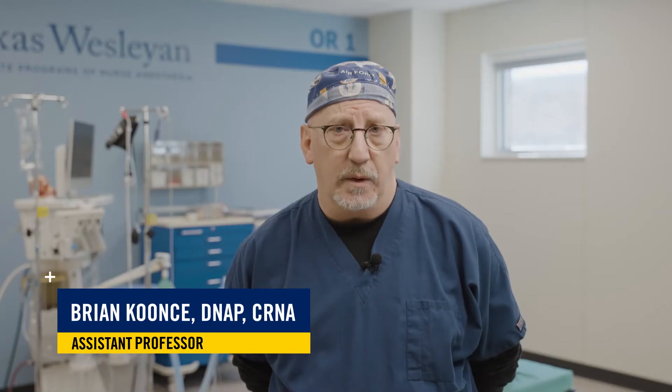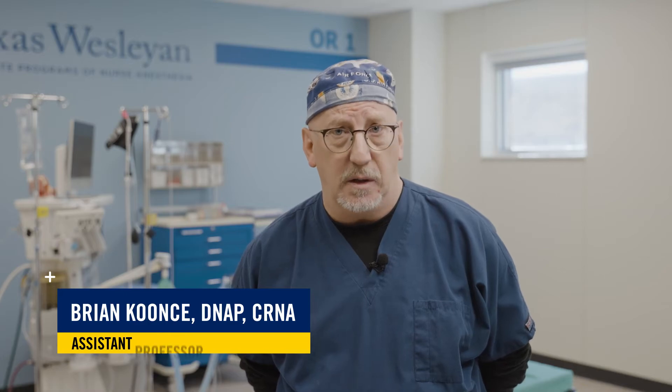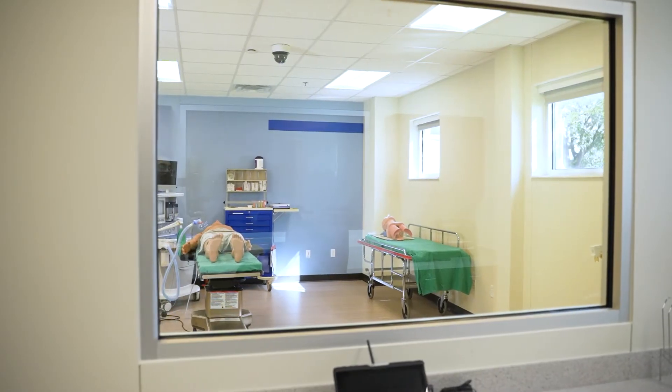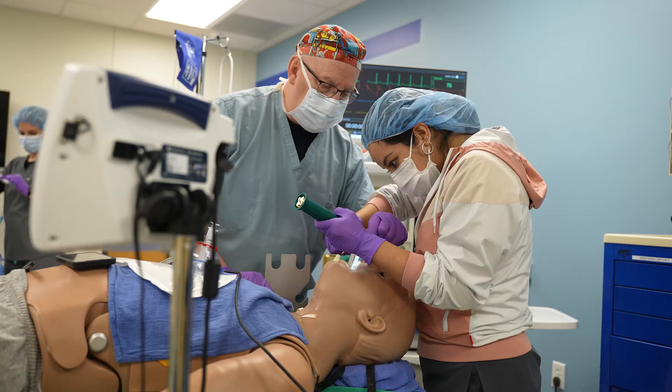We can set up every single operating room for what we need individually to simulate different scenarios in the operating room. I'm standing in operating room one, and it's set up for students to be able to practice their critical skills for a practical exam that they have coming up.